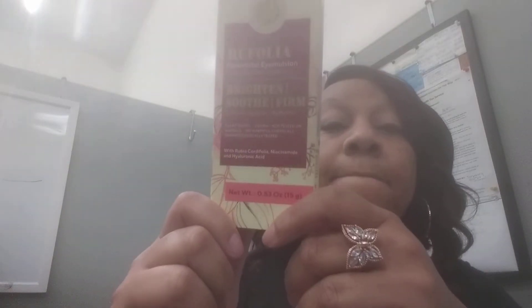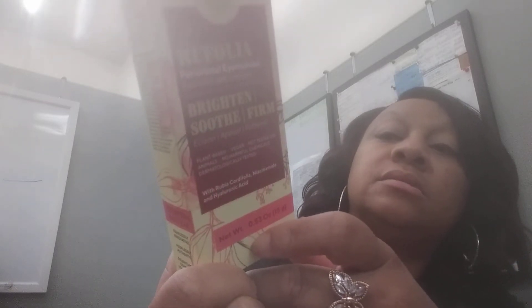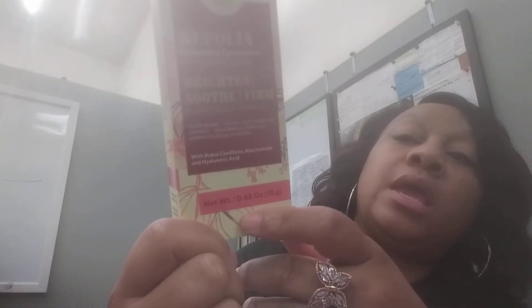I'm going to give it about two weeks and then come back to YouTube to show you the results. It's paraben free, free of harmful chemicals, has natural ingredients, it's vegan, and they haven't tested on animals. You just dab three small dots and spread gently around the eyes, massaging until fully absorbed. Use it daily.